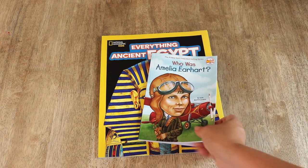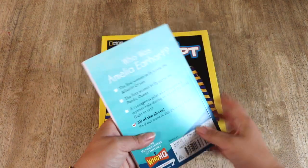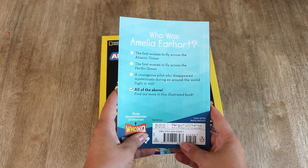For example, my Bella has shown interest in Amelia Earhart — of course, because she's an adventurer herself. So I picked up a book in the Who Was series to read aloud to her.